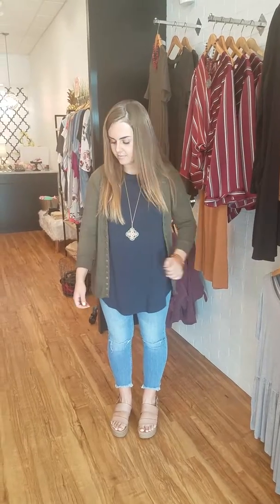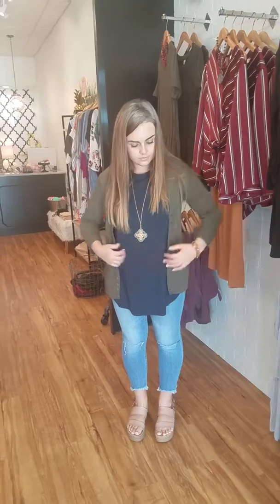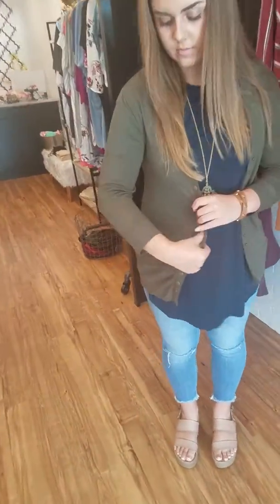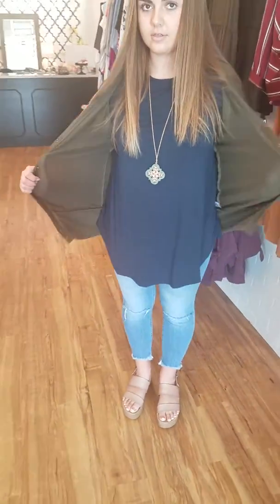Hi ladies, this is Kendall and she has on our super cute three-quarter sleeve cardigan. This is made from a super soft sweater material. I'm going to zoom in a little bit so you can see some of the details. It's super stretchy — show them, Kendall, how you can stretch it.